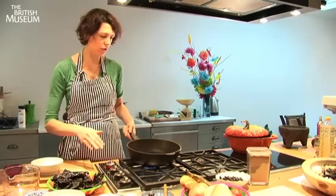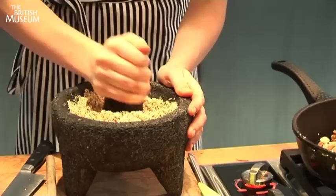So here I'm just toasting these chilies very, very lightly on a dry frying pan — absolutely no oil. And we're doing this to release all these incredible flavours.